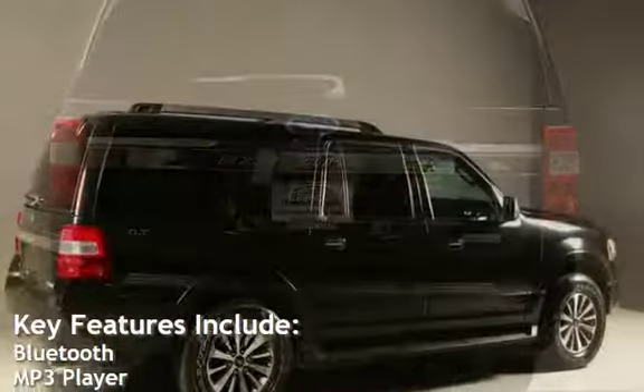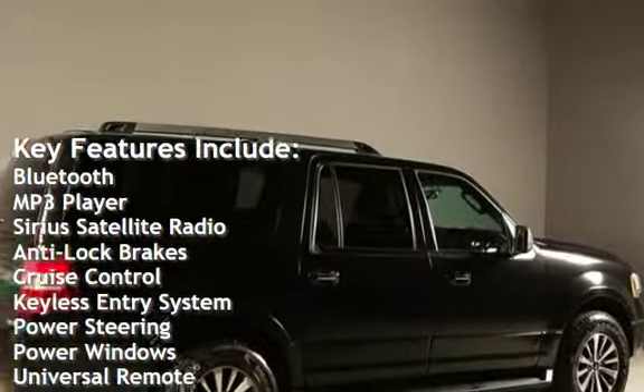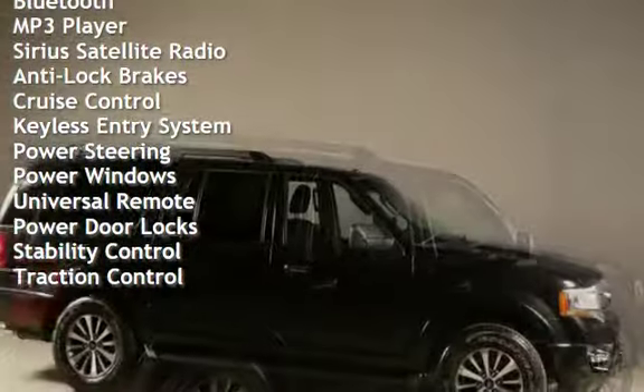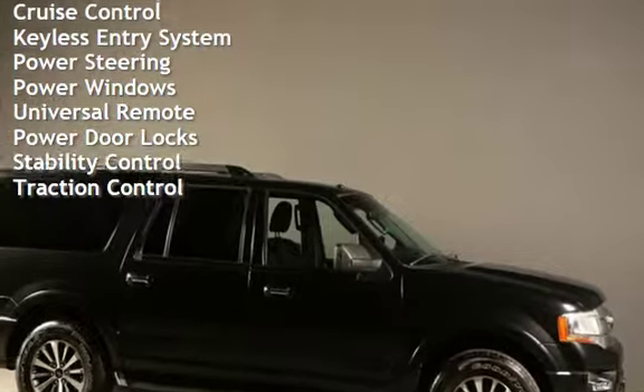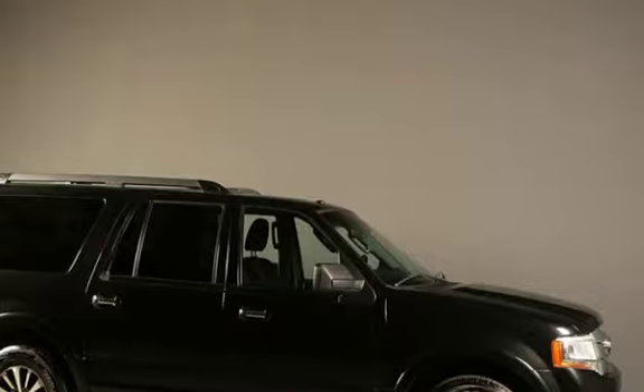Key features include Bluetooth, MP3 player, Sirius satellite radio, anti-lock brakes, cruise control, keyless entry, power steering, power windows, universal remote, power door locks, stability control, and traction control.